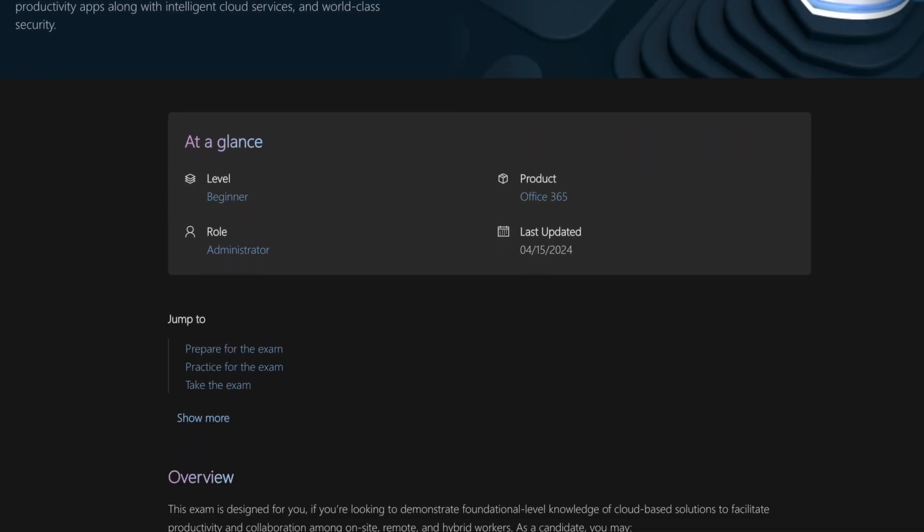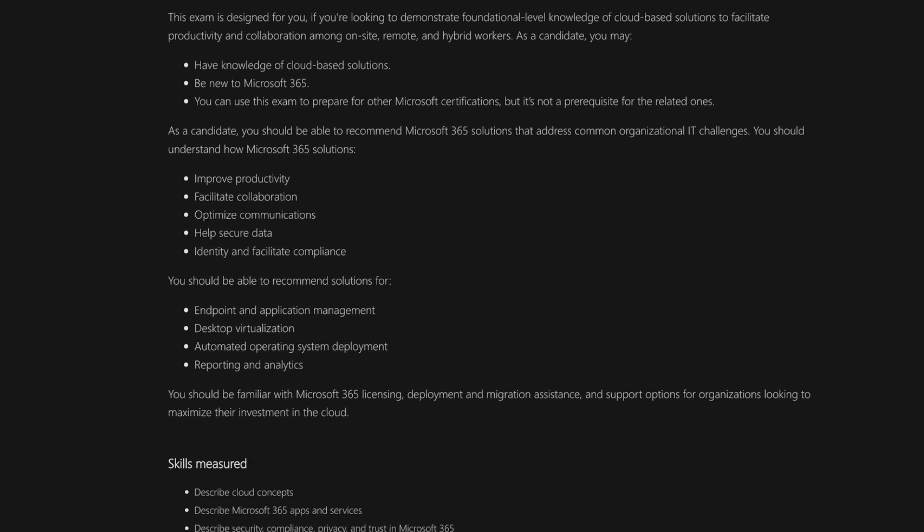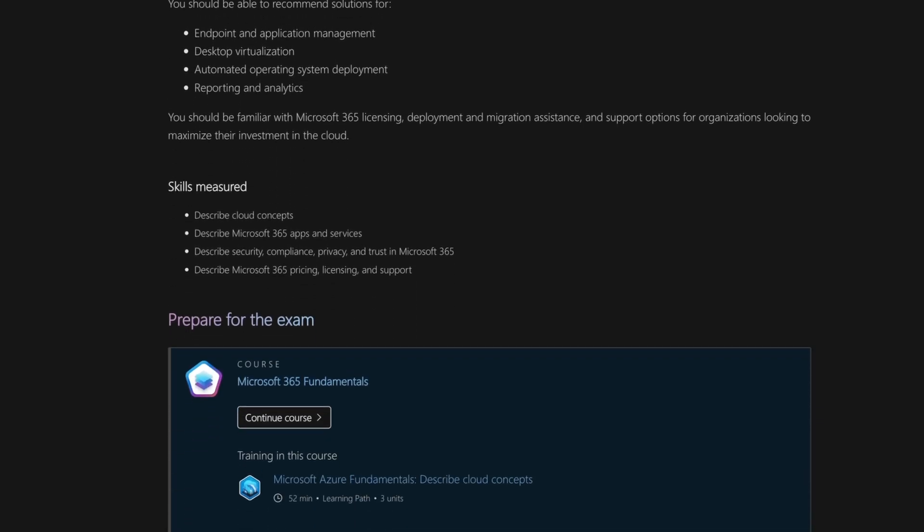If you want more details on the skills measured, just go to the certification website for the MS900 on Microsoft Learn. You'll be able to click on the link and it'll give you a list of the different skills measured and the different points you have to hit in each of them.